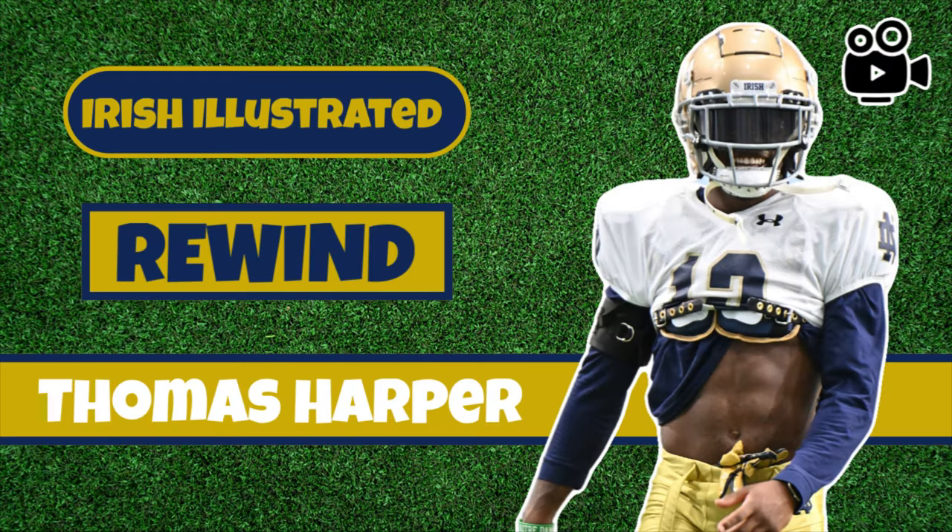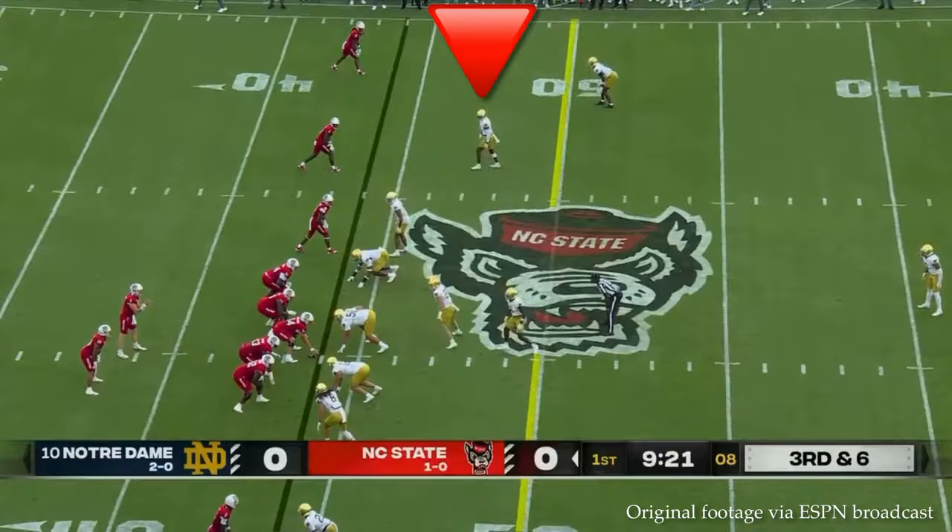Kevin Sinclair here with Irish Illustrated, kicking off a new series — Irish Illustrated Rewind — where we'll take a look at a Notre Dame player from the previous game. Starting with Thomas Harper, safety transfer out of Oklahoma State.